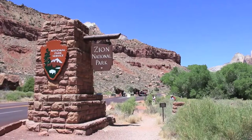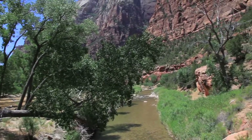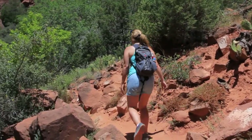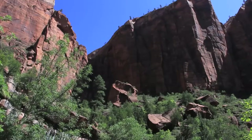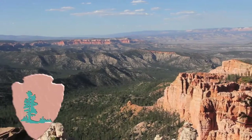Our first stop is Zion National Park, which offers a mix of desert and greenery with a river that runs through it for summer wading. Visitors here enter at the bottom of the mountain and spend their days hiking up on beginner's hikes like the Emerald Pools hikes to advanced hikes such as the perilous Angels Landing hike. With many different hikes, this is a great spot to camp for a few days.